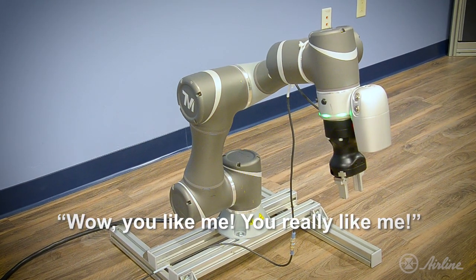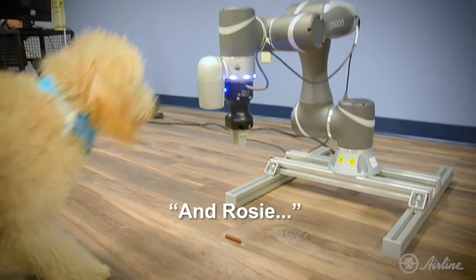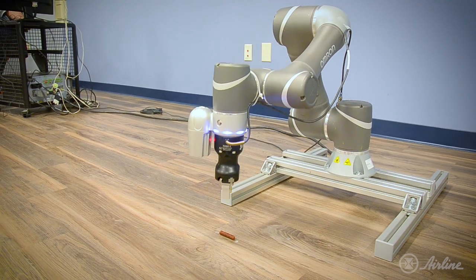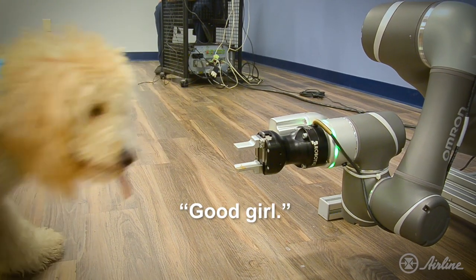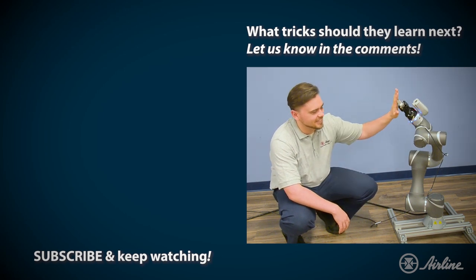Wow, you like me — you really like me. Thank you so much to the Academy and to all of my fans. And Rosie, this is for you. Good girl. Wow, what great sportsmanship! If you'd like to see more information about Omron's collaborative robot, be sure to click the link down below in the description. And if you want to see more videos like this, don't forget to subscribe to our YouTube channel and click that bell icon for notifications. See you next time!